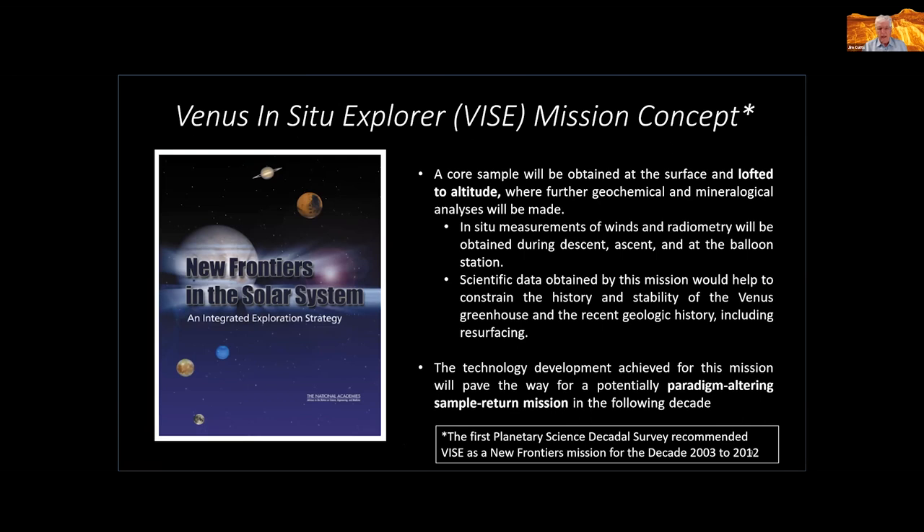I went back to the decadal report — these are done every decade, this one was 20 years ago. The idea of the VICE mission was to obtain a core sample, loft it to altitude for geochemical and mineralogical analysis. They noted side benefits: lots of measurements of winds, radiometry to understand radiation balance, and learning about the greenhouse effect. Importantly, their motivation was that this would pave the way for a paradigm-altering sample return mission in the following decade.